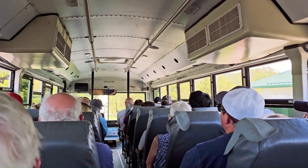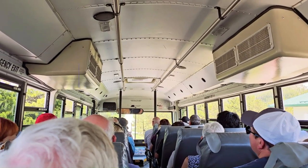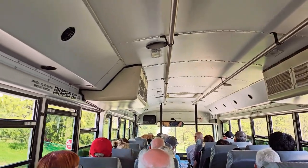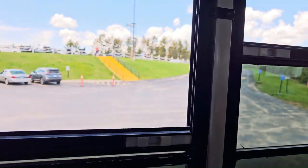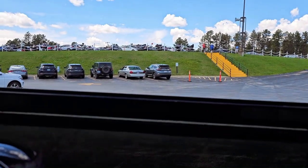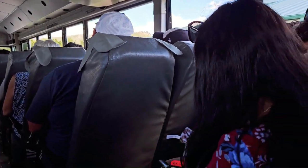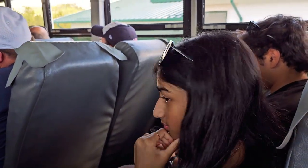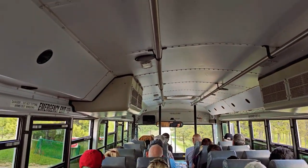Right now we are going to see Crazy Horse. Crazy Horse is a monument. This is the parking lot — the entrance fee is $35 and the bus ride is $5 per person.